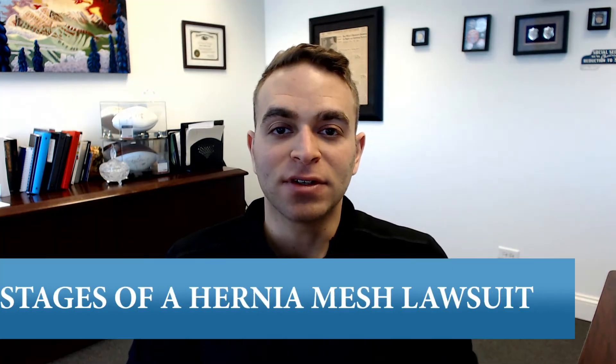Hi, my name is Sean Good and I'm an attorney at The Good Law Group. In this video, I'm going to talk to you about the different stages of our hernia mesh lawsuit.